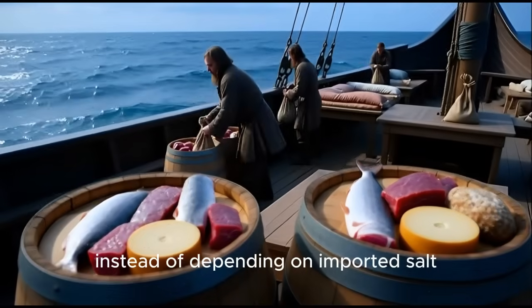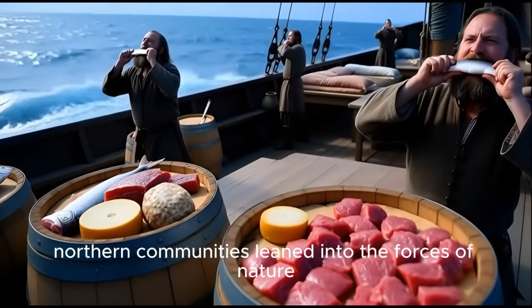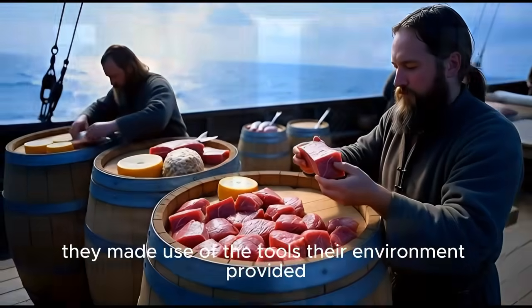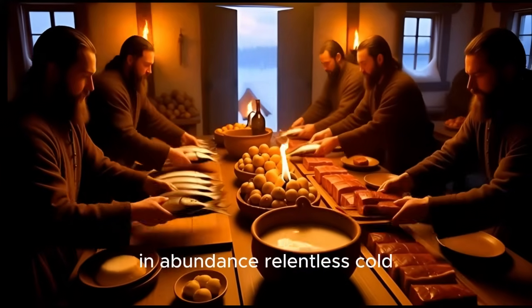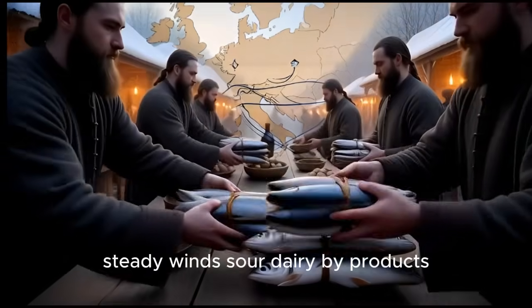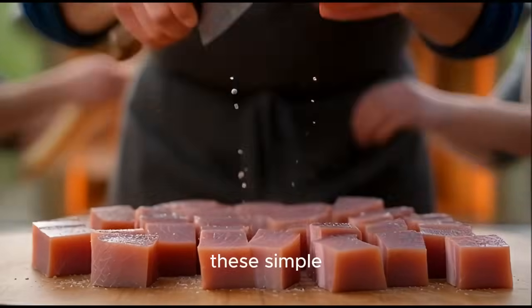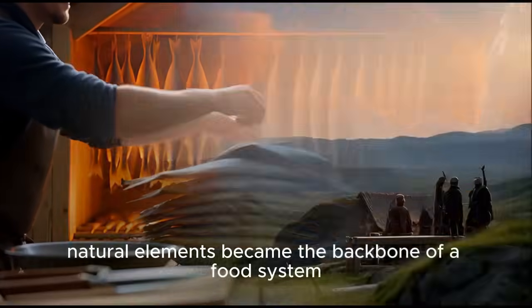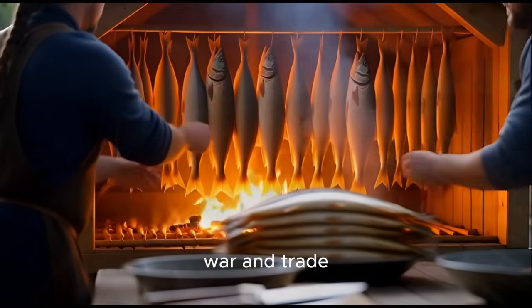Instead of depending on imported salt, northern communities leaned into the forces of nature itself. They made use of the tools their environment provided in abundance: relentless cold, steady winds, sour dairy byproducts, and the smoke of their wood fires. These simple, natural elements became the backbone of a food system durable enough to support exploration, war, and trade.